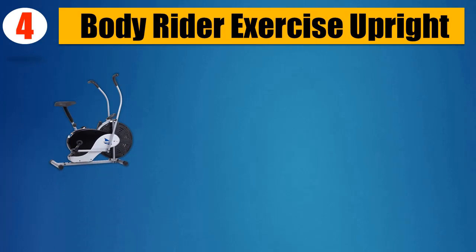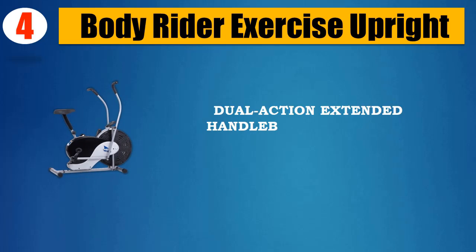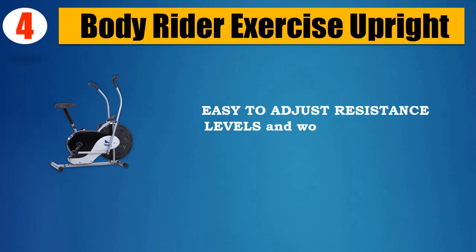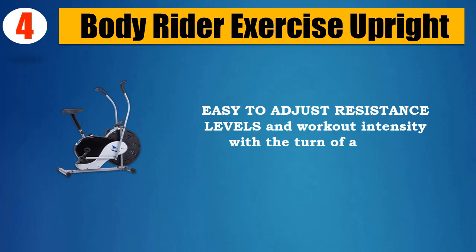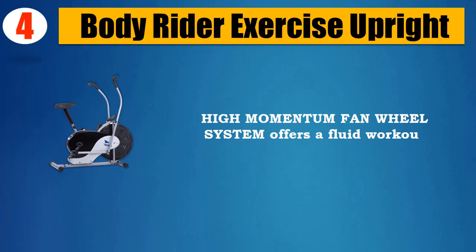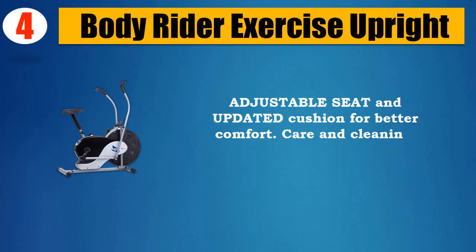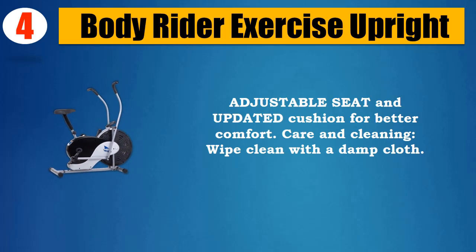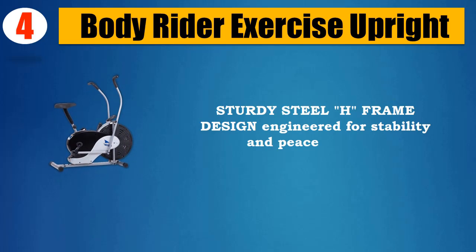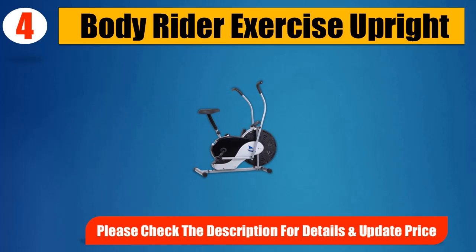Number 4: Body Rider Exercise Upright. Dual-action extended handlebars for upper and lower body engagement. Easy to adjust resistance levels and workout intensity with the turn of a knob. High-momentum fan wheel system offers a fluid workout. Adjustable seat and updated cushion for better comfort. Care and cleaning: wipe clean with a damp cloth. Sturdy steel H-frame design engineered for stability and peace of mind. Please check the description for details and updated price.